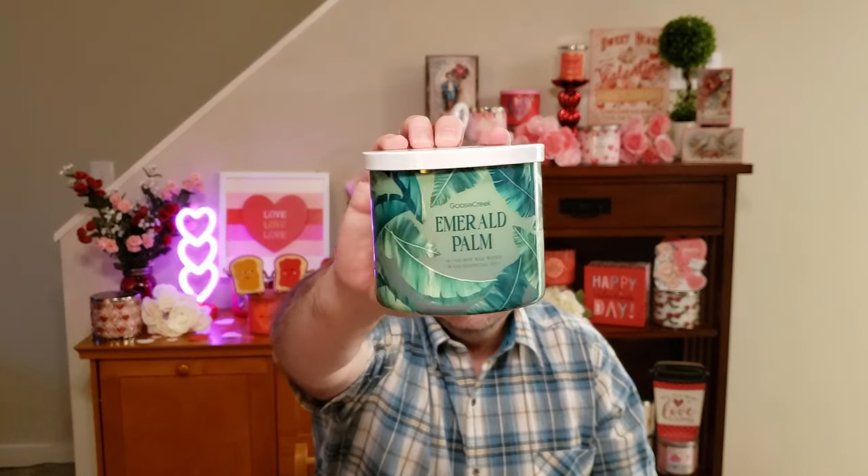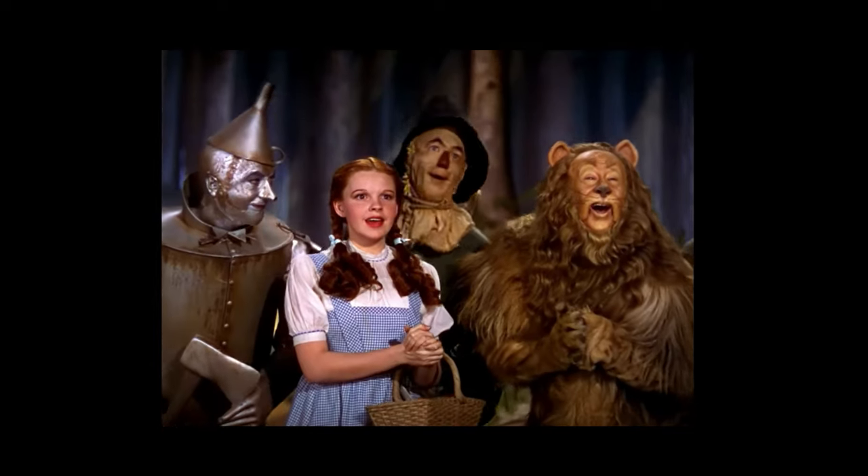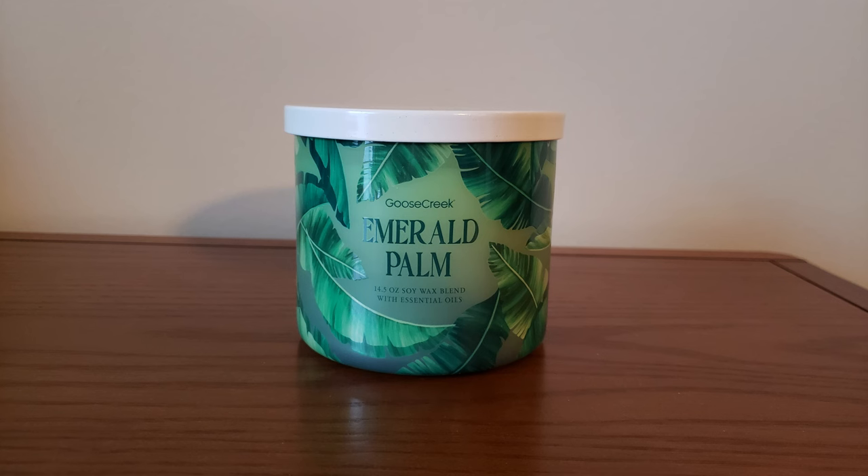Then we have Emerald Palm. I love the green they did for this label — very pretty. The scent notes are Palm Leaf, Woods, Jasmine, Pineapple, Apple, and Melon. This one is very, very light. I get the apple and the melon, and it's not heavy on the jasmine fragrance at all — more of just a light apple and melon scent. It's so light on cold that I'm not quite sure what kind of throw this candle will have.